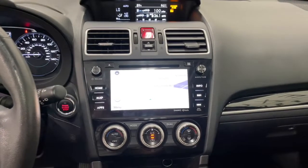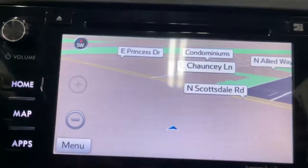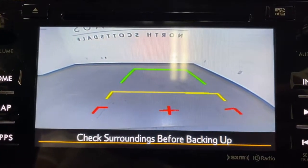dual-zone AC, aluminum wheels, heated front seats, electronic stability control. Feel eager for adventure in this well-equipped Forester. Treat yourself to a test drive today.